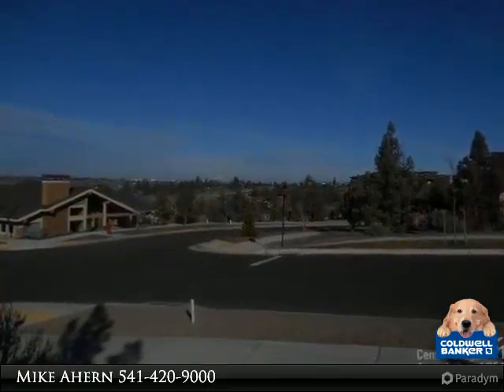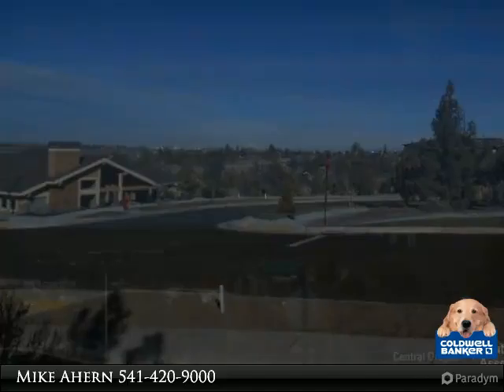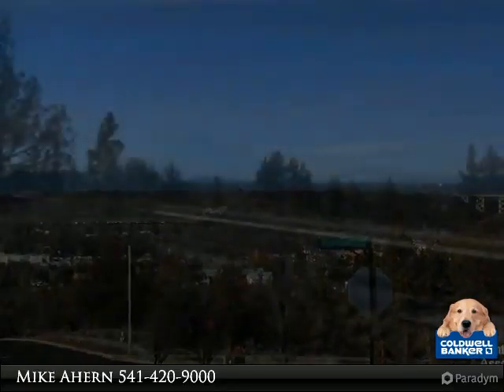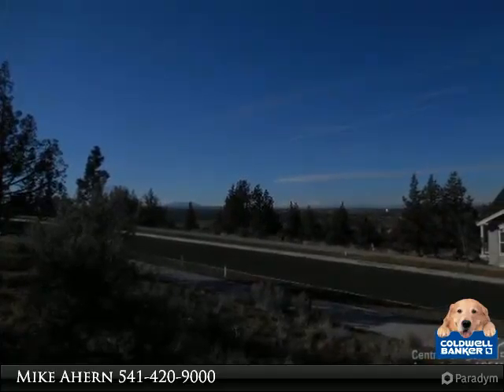Nice, large corner lot in Madras Premier Development. Very nice homes on other three corners. Over 10,000 square feet. Great view of the Cascades. Only a few blocks from the Madras Aquatic Center. Close to schools, parks and trails.